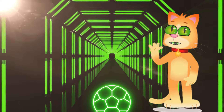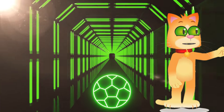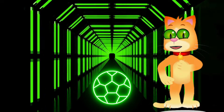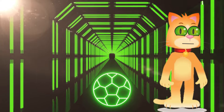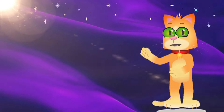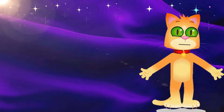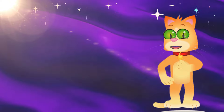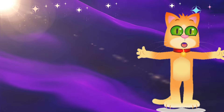Now, neon green — eye-catching and electric. Compare it to the glow of a neon sign or the vibrant shades of a tropical frog. Last but not least, indigo — mystical and deep. Compare it to the midnight sky or the rich hues of a deep sea abyss. Indigo adds a touch of enchantment to our color spectrum.